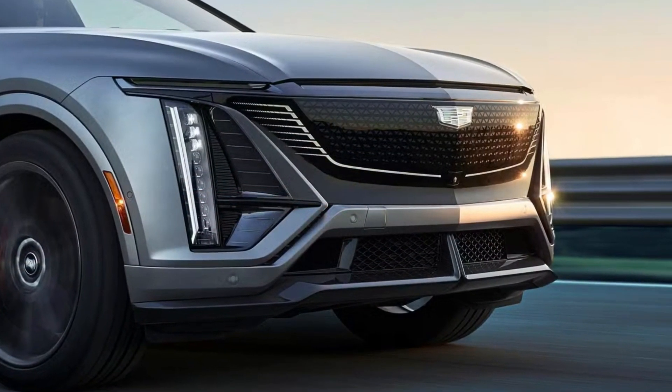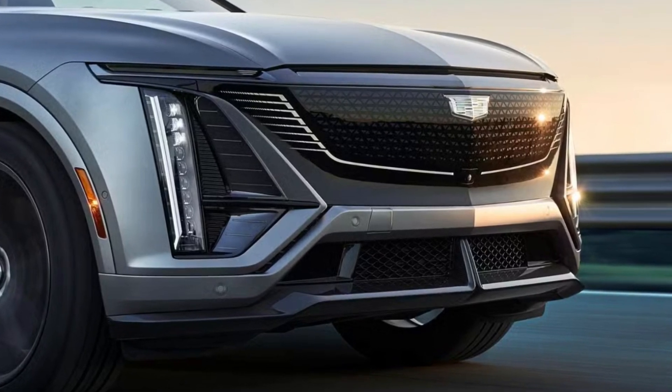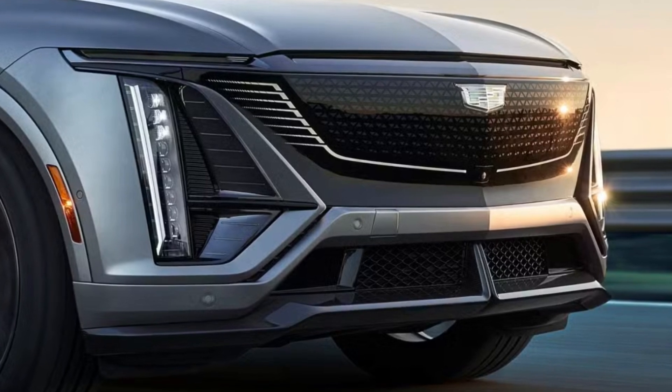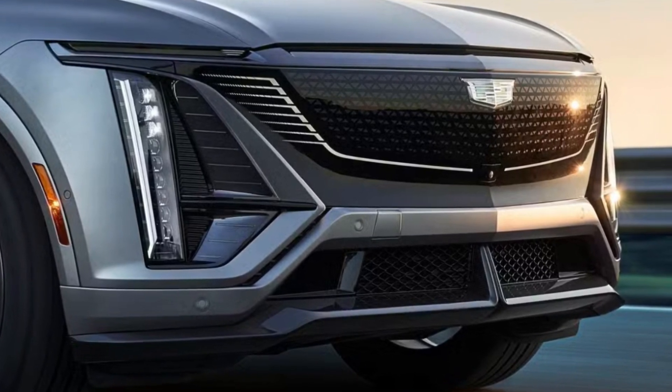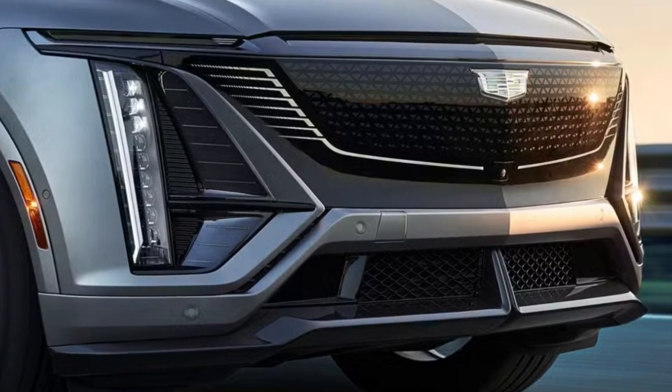Small tweaks to the lighting can really change up the appearance and essentially change the shape and proportions of the grille to give the Lyriq a more aggressive front fascia, which Cadillac has done with this V edition. The lower functional grille has been tweaked as well, and now has a nice black mesh design and a bit of a shark nose design to make it more aggressive.